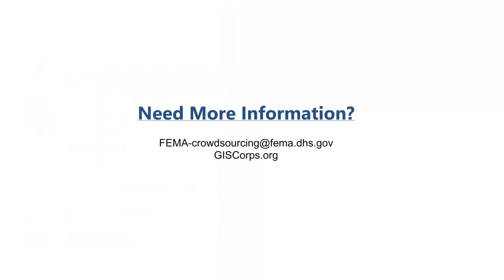If anyone has questions, you can reach out to fema-crowdsourcing@fema.dhs.gov, or view GIS Corps' contact information at giscorps.org. Thank you all for joining. We hope you have a great rest of your day and look forward to hearing from you.